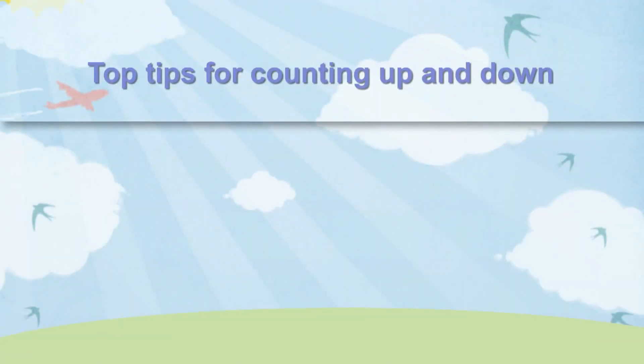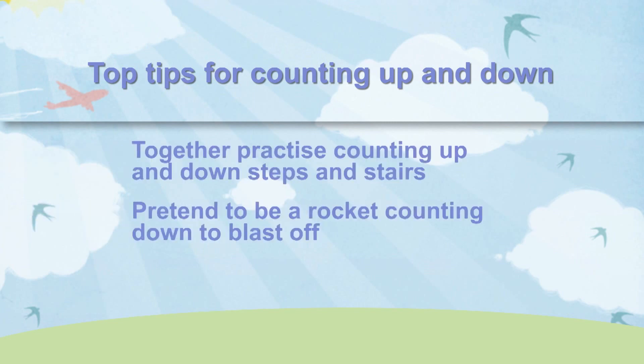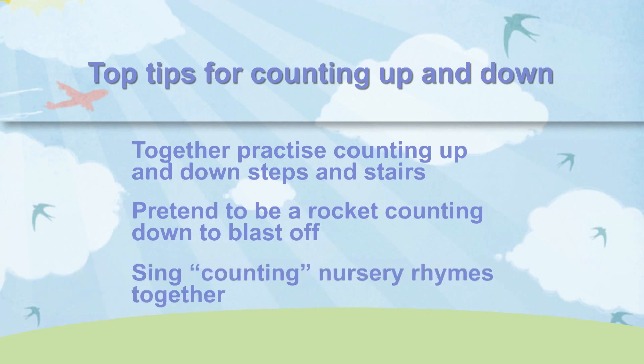Here are some top tips for counting up and down: Practise counting up and down steps and stairs. Pretend to be a rocket counting down to blast off. Sing counting nursery rhymes.